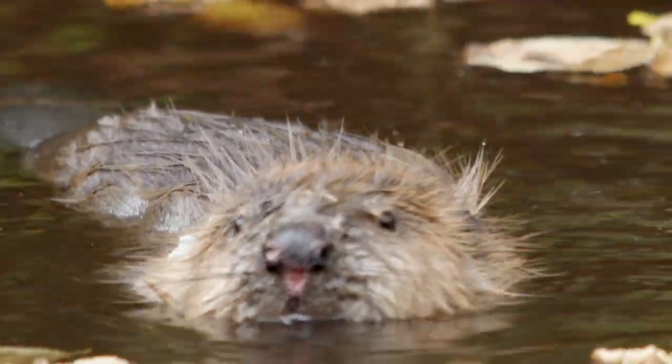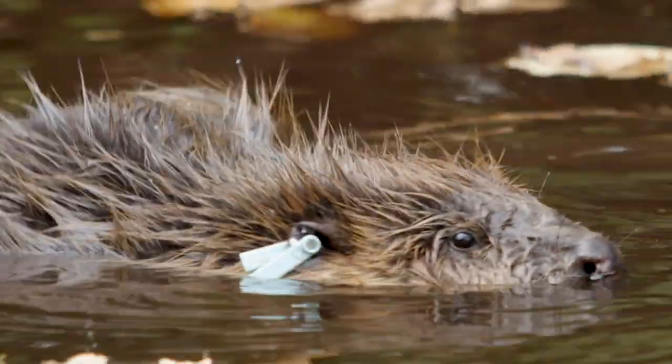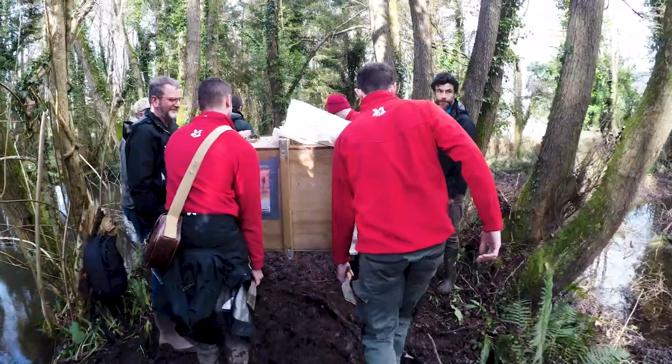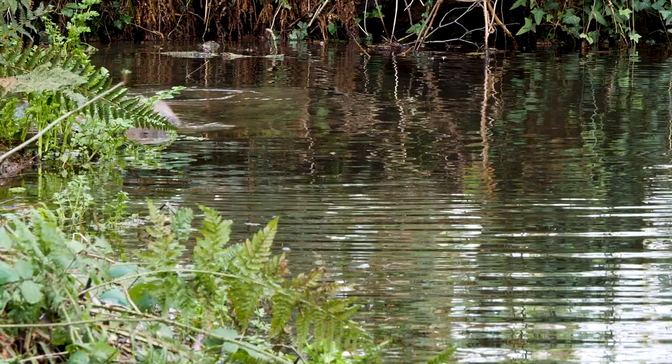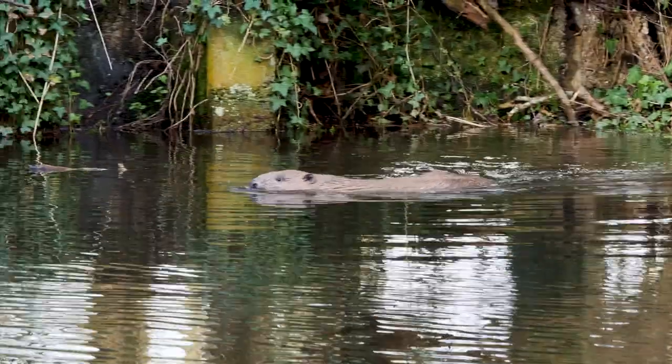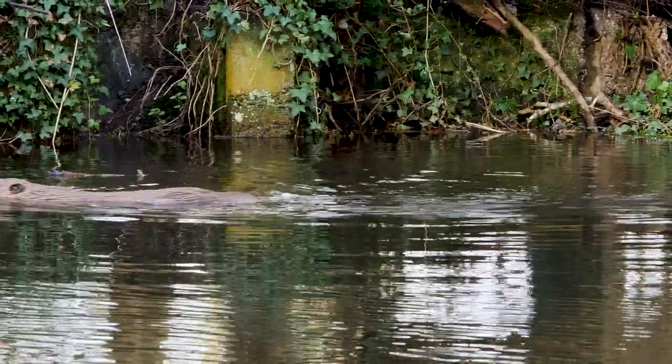Climate change is an issue that affects everybody — and not just everybody, everything: wildlife and the landscape — and it's important the National Trust takes a key role. The changes I'd like to see from the beaver project are bringing back nature, bringing back that variety, and also helping to slow the flow of water through the catchment and improve water quality.